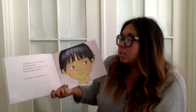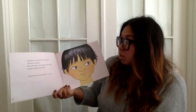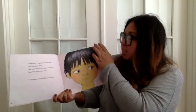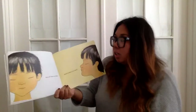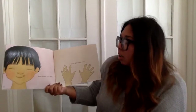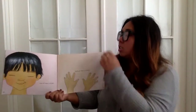Sometimes I use more of one sense and less of another. But each sense is very important to me because it makes me aware. To be aware is to see all there is to see, hear all there is to hear, smell all there is to smell, taste all there is to taste, touch all there is to touch.